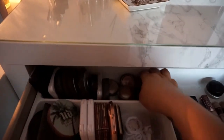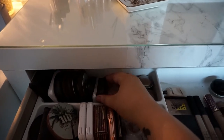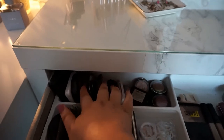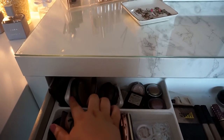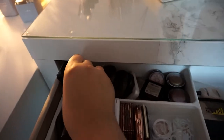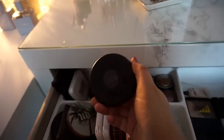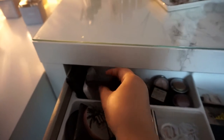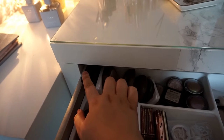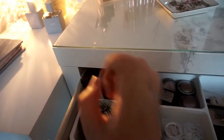At the back I've just got some single eyeshadows. I've got a Model Done blush, Topshop highlight, Opal and Champagne Pop from Becca, MAC — I can't remember what this one's called — Double Gleam, Model Done Golden Sand, and then Illumatica OMG which is really nice.